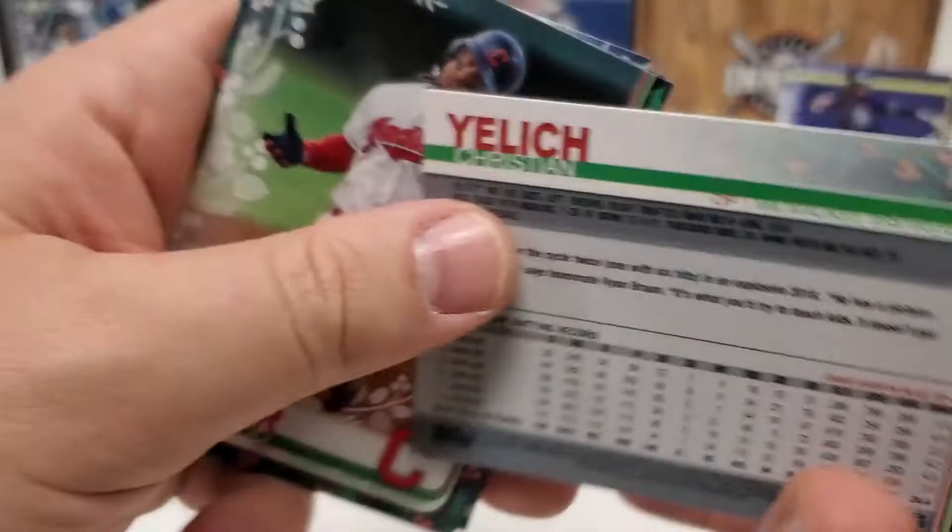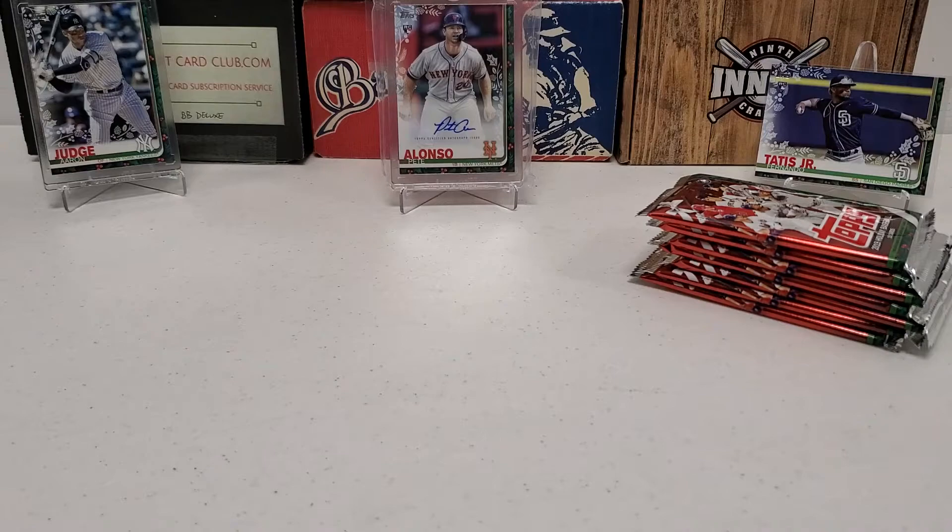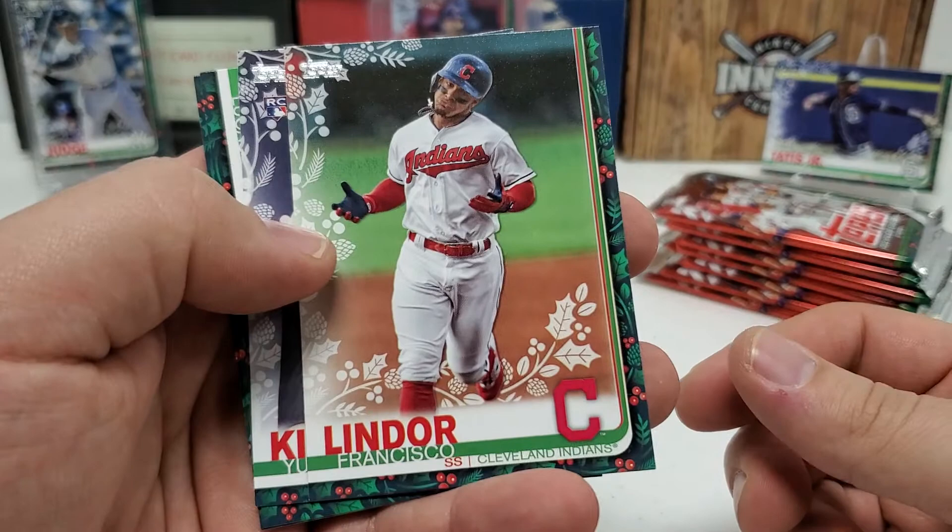This is an SP. I've got news for you everybody — the Manny Machado is actually an SSP. Because I was basing it off that judge — the judge is an SSSP. Very cool. So we did get an SP and an SSP, so that's not bad. Frankie Lindor, Mr. Smiles. Yusei Kikuchi rookie. Lucas Giolito. And Carlos Correa. Not bad.